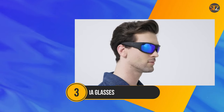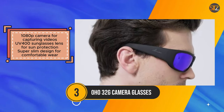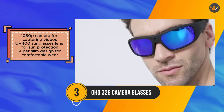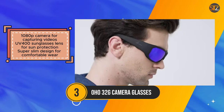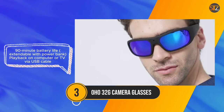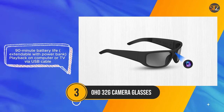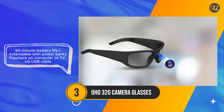The OHO 32G camera glasses offer a practical solution for outdoor enthusiasts looking to capture their adventures hands-free. These stylish glasses feature a 1080p camera and UV 400 sunglasses lens, providing both video recording capabilities and sun protection. With 32GB of built-in storage, users can record approximately 5 hours of footage, which can be conveniently played back on a computer or TV via USB cable. Despite their slim and stylish design, the glasses have a limited battery life of 90 minutes; however, this can be extended by using a power bank.